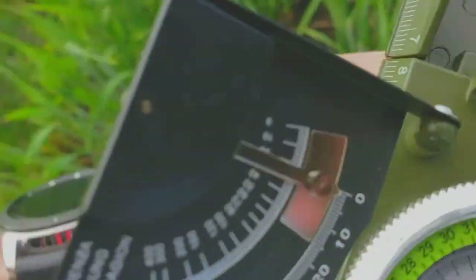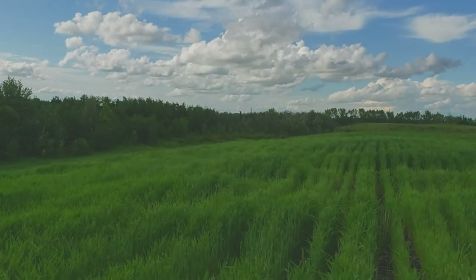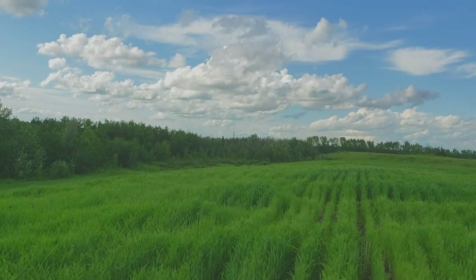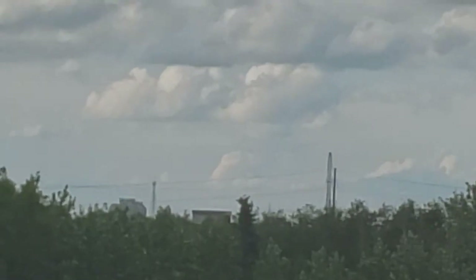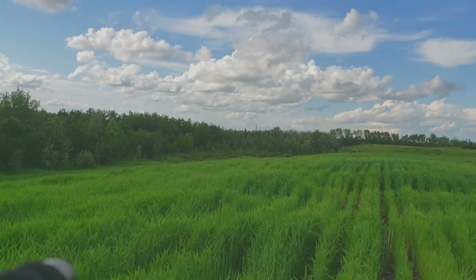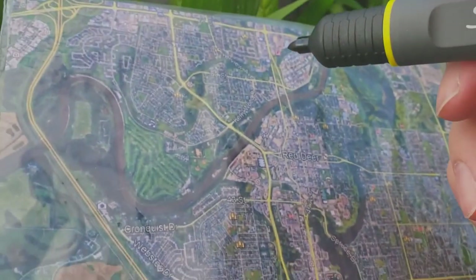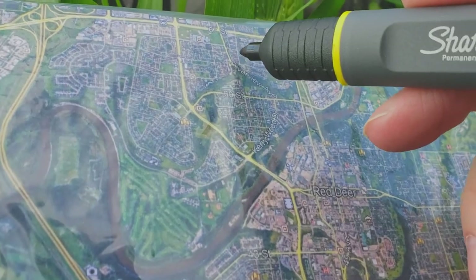The first one we're going to shoot for is a tower way over yonder. I can only go eight times on this S9, but right in the middle of the screen there — sorry about the movement — that's what we're going for. 338 degrees is what we're looking for. The spot I found is the tower in Highland Green, used to be AGT, now it's TELUS, right there.